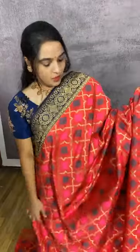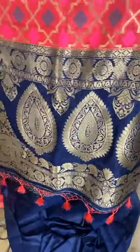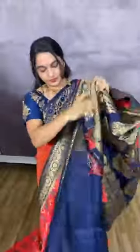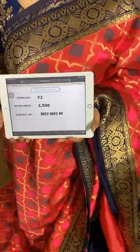Very lovely combination in pink and navy blue. The body comes with geometrical brocade and diamonds in meena and golden zari. The border is in contrast with florals. The pallu is in contrast with beautiful pink leaf booties, leaf motifs, ended with lovely tassels. We have a contrast plain blouse with border. Item code Y2, cost 2500 rupees. WhatsApp 9852985299. Visit our website www.kalamandir.com for more beautiful collections.